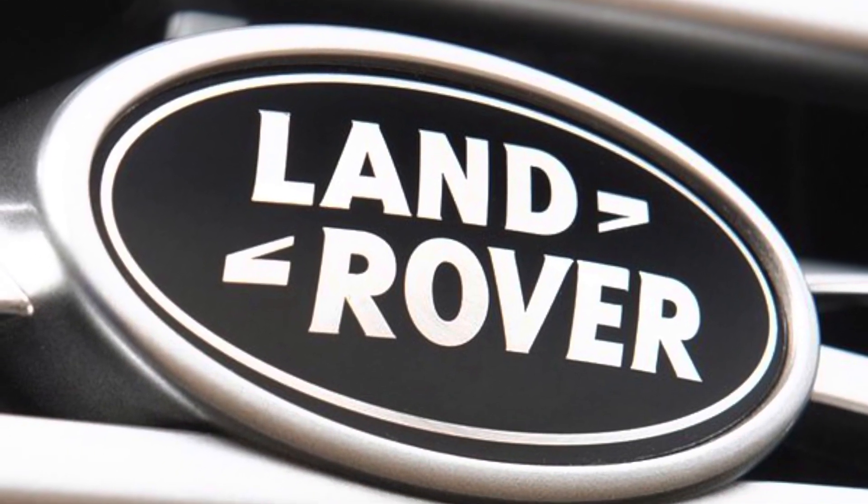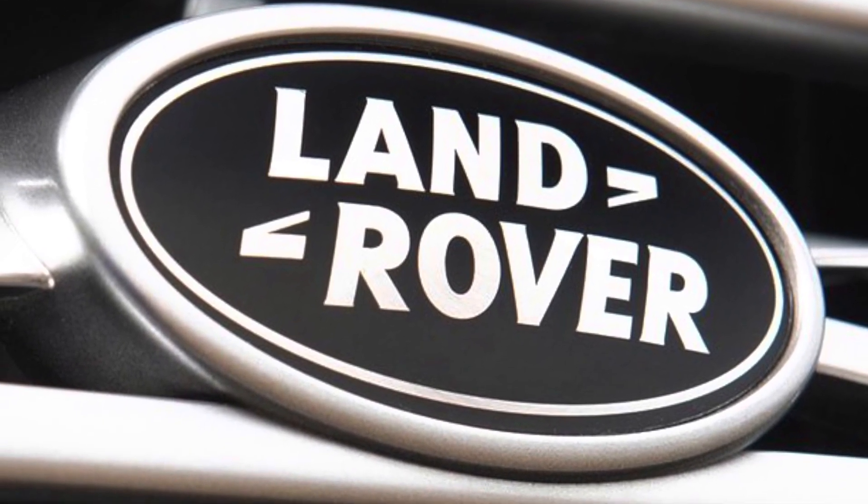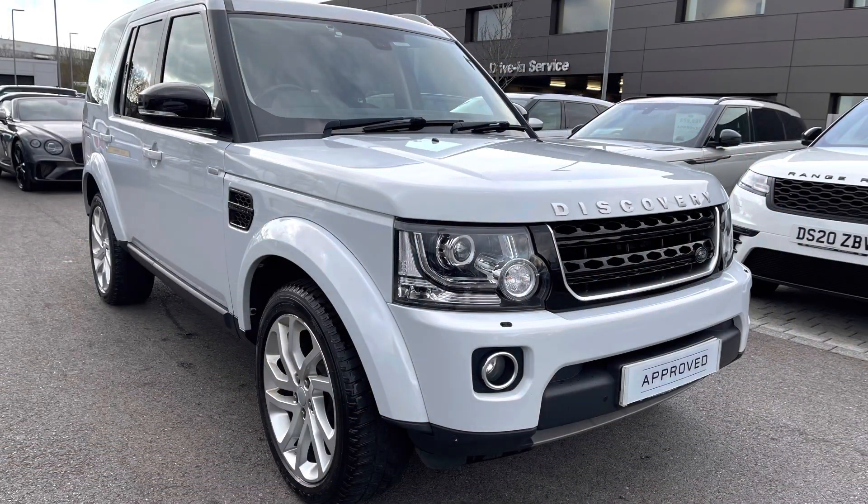Hello and welcome to Stafford Land Rover. I'm Charlotte and today I'm going to show you around this lovely Discovery 3 litre diesel Landmark in Yulong White. This car has previously had two owners. It's next due for a service in August 2022 and has done 62,072 miles. As it's part of our approved used, you get a minimum 12 months warranty and minimum 12 months 24x7 roadside assistance. If you're interested in this car, please call 01785 899446.